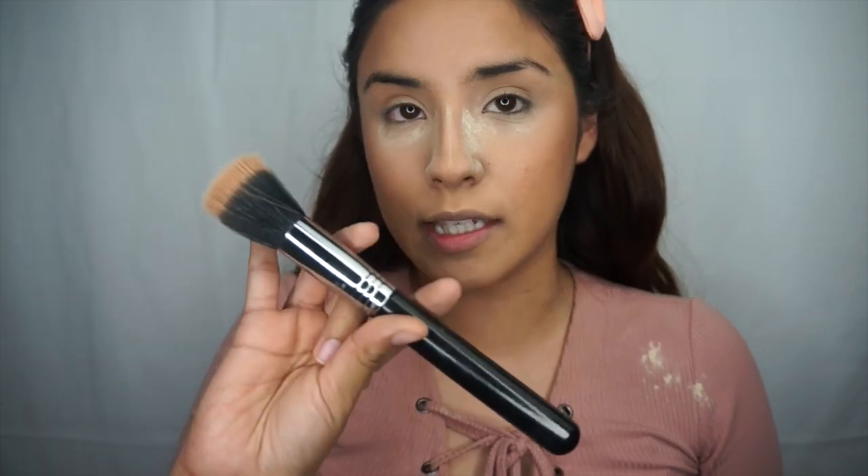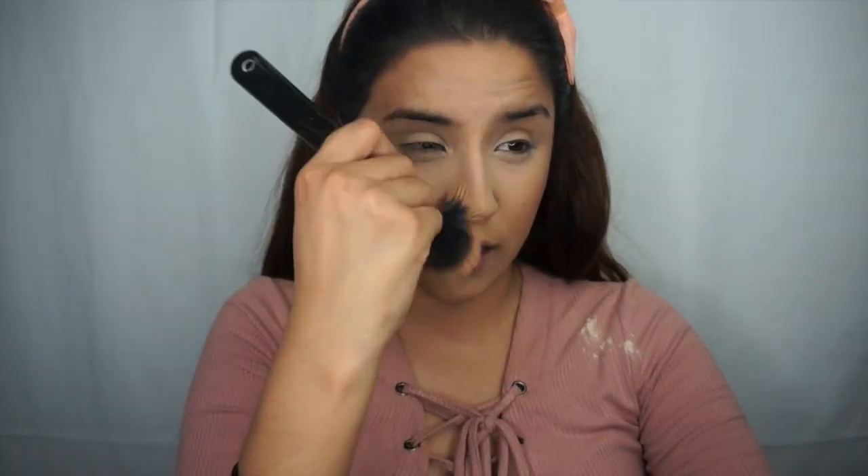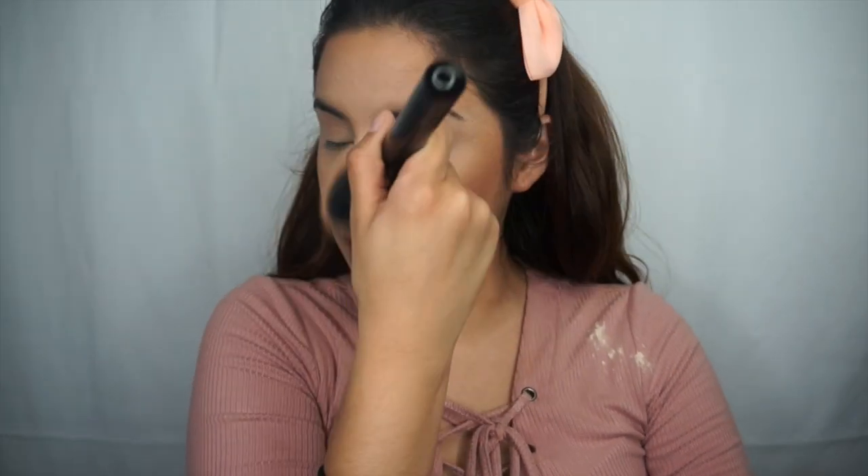I'm gonna go in with my Duo Fiber F50 Stippling Brush and just dust away all that excess powder. I'm also going to use the same stippling brush to make sure my nose contour is nice and blended out, and that my face contour is nicely blended out as well.